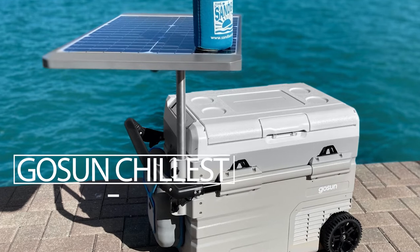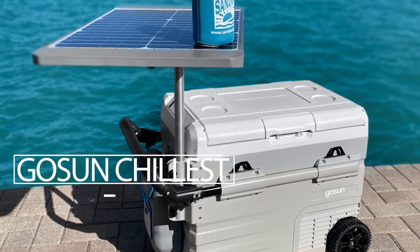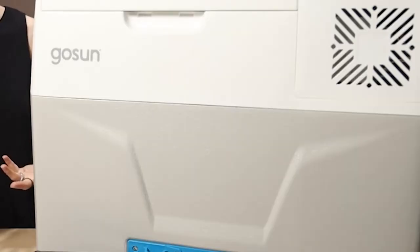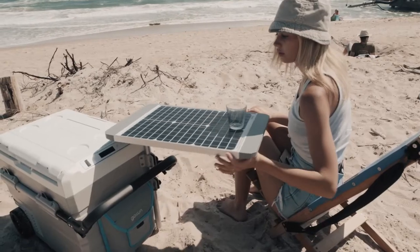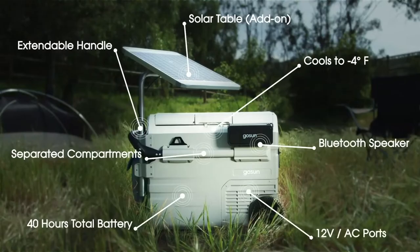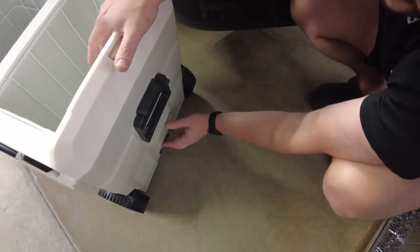GoSun Chillist. This is a true portable camping refrigerator that does not require ice to function. The Chillist, manufactured by the American company GoSun, is powered by batteries, electricity, or solar panels, which have to be purchased separately for $200.